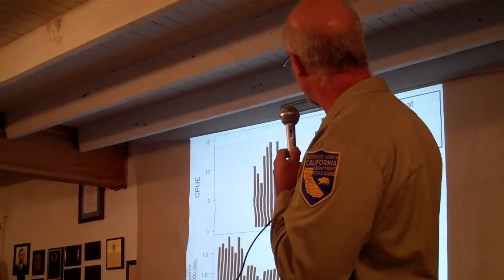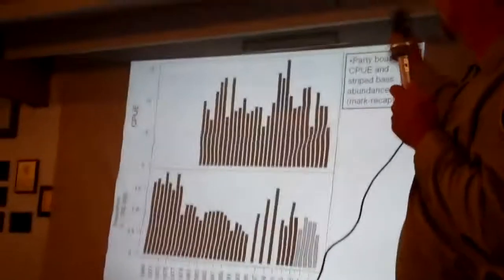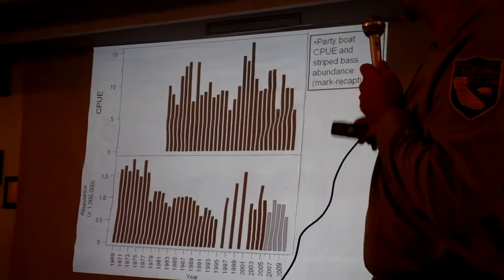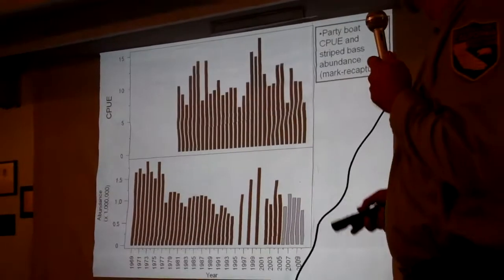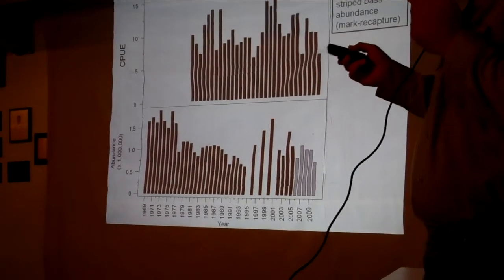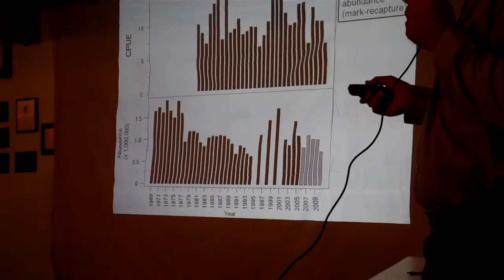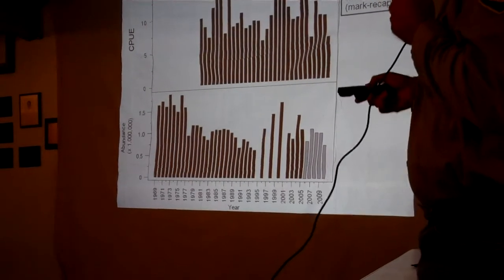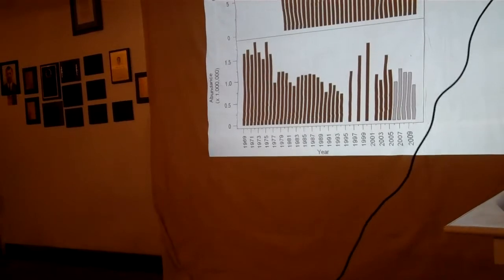These two panels show trends in adult striped bass abundance — the top panel is from party boats, the bottom from the market capture study. When we think striped bass abundance is high from our scientific data, you're seeing that you catch them fast. The important thing is the bottom panel: there were roughly 1,500,000 adult striped bass back in 1969, dropping to about 500,000 by 1994. Then through management actions, particularly stocking, they increased to a peak of almost 1.5 million in the year 2000, and have subsequently dropped off.